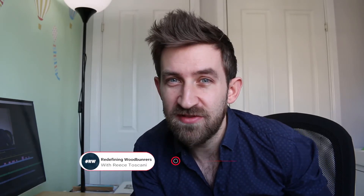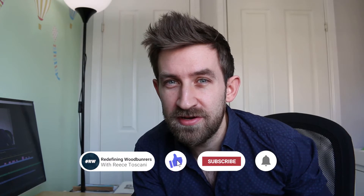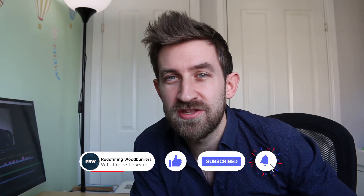Just going to hit pause real quick on the Rocal Born. If you're enjoying this video please give it a thumbs up, hit the subscribe button and tap that bell notification so that you know next time we post a video it'll come straight through to you. Okay, let's continue with the Born.